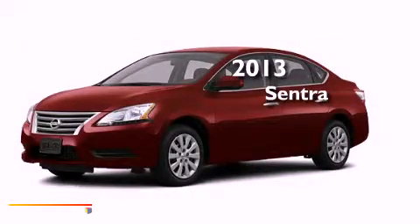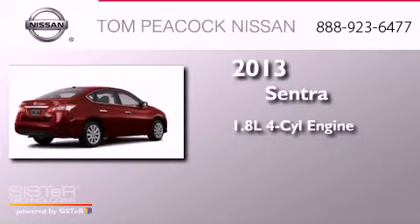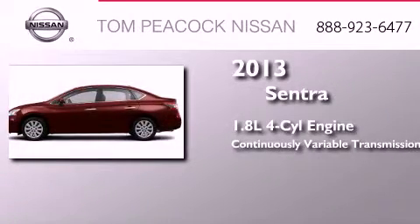This is a brand-new 2013 Nissan Sentra. It features a 1.8-liter four-cylinder engine and a continuous variable transmission.